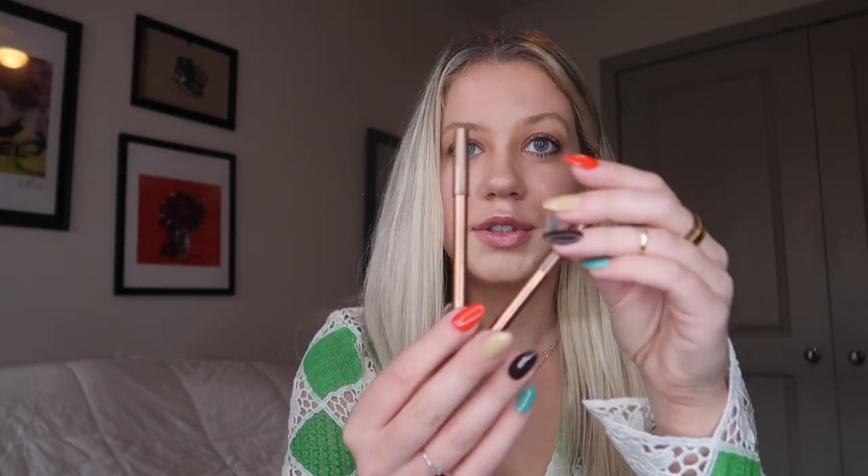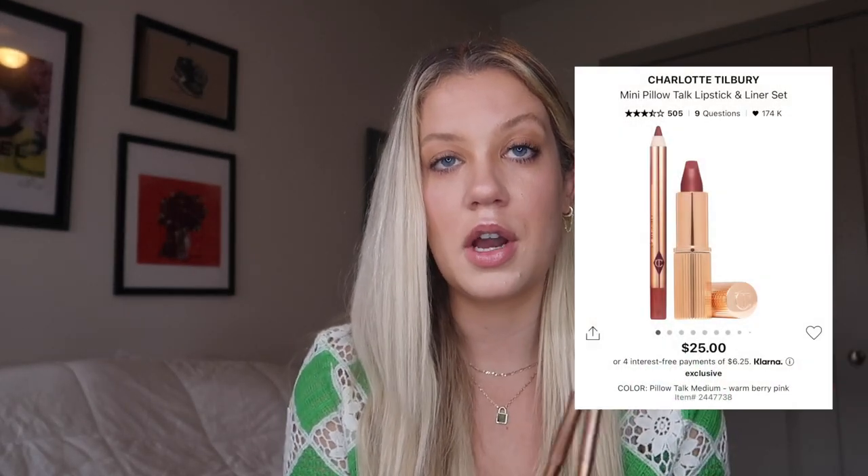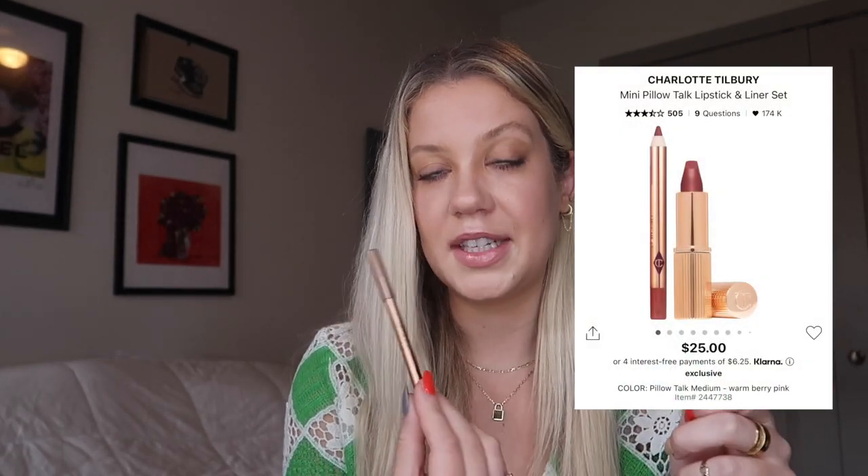Charlotte Tilbury — again, one of my favorite makeup brands. All I use are like the Pillow Talk lip liners. These are just perfect little stocking stuffers. I cannot leave the house without putting lip liner on, even if I don't have makeup on. It's just so easy. I have like 10 of these — I just put them in every purse I own. I also like the Pillow Talk lip set that comes with the matte lipstick as well.